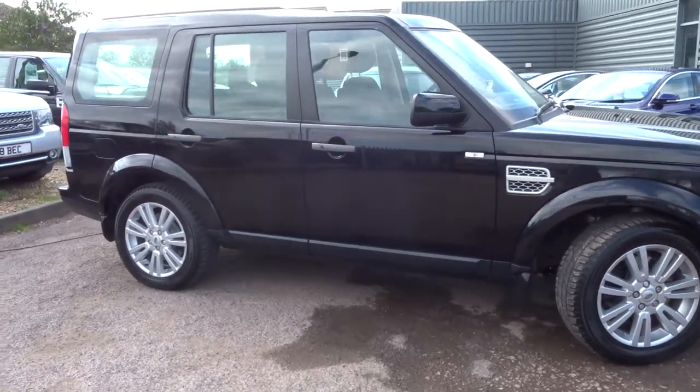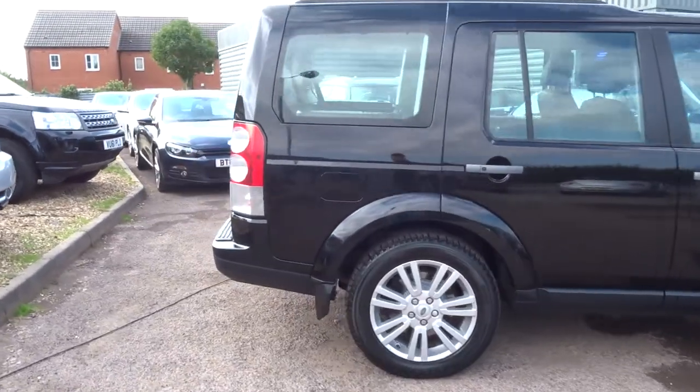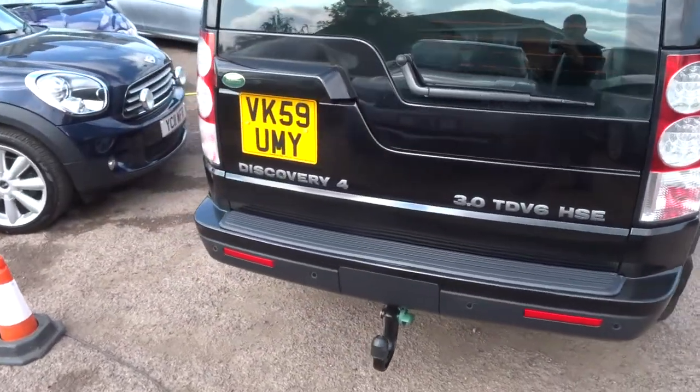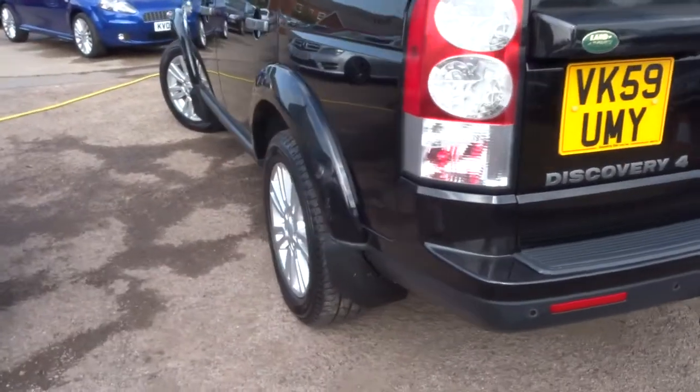Welcome to Country Car, my name's Tom. Here we have a gorgeous Land Rover Discovery. I'm going to give you a walk around the car, show a few of the features and the condition of the car. I've also got plenty of photos that I've just done and the entire specification below the photos.